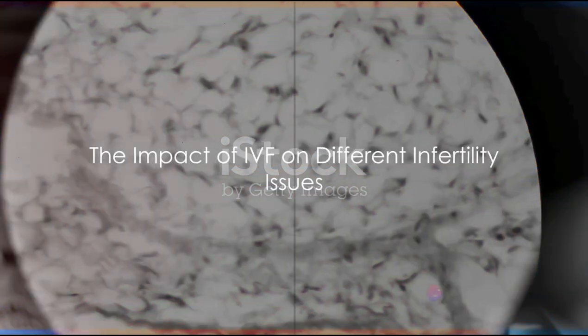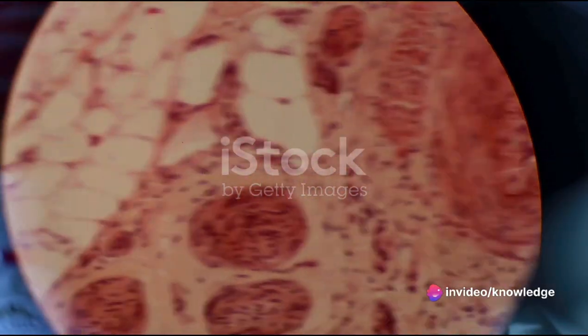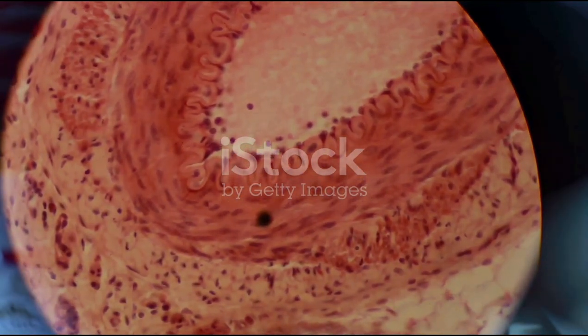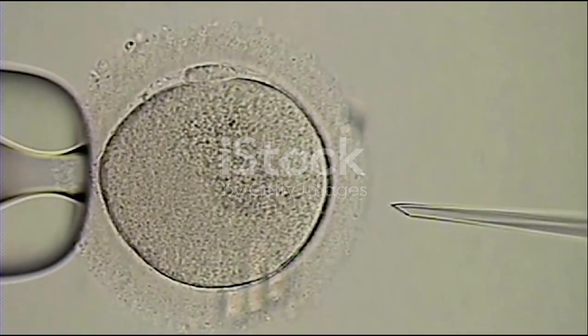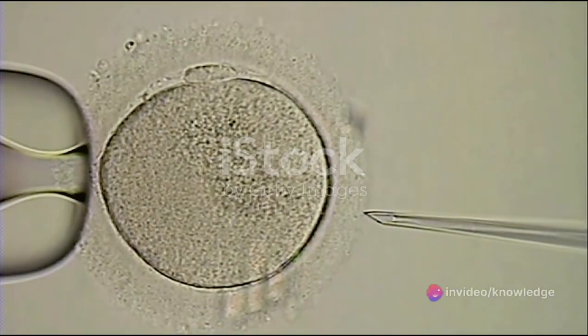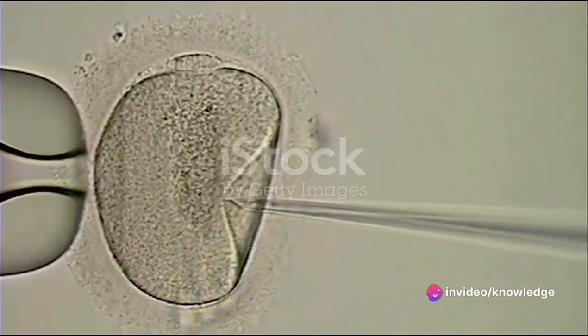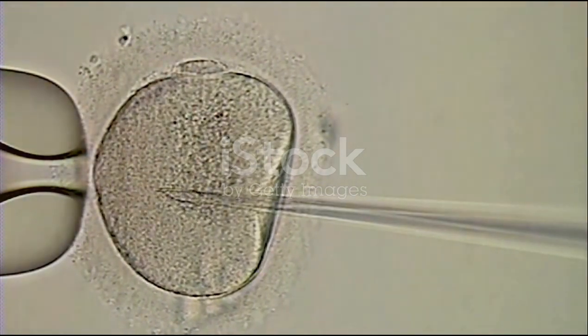IVF can address several specific causes of infertility. Firstly, there's tubal factor infertility, where the fallopian tubes are blocked or damaged, preventing the egg from reaching the uterus. IVF bypasses this issue entirely. The eggs are harvested directly from the ovaries, fertilized in a lab, and the resulting embryos are implanted into the uterus, sidestepping any tubal complications.